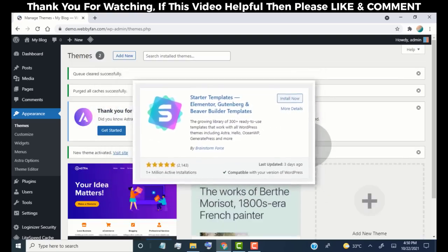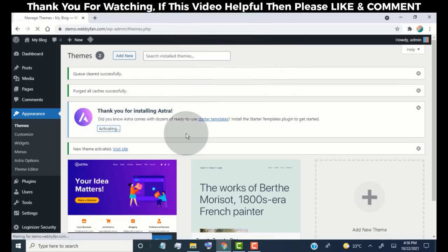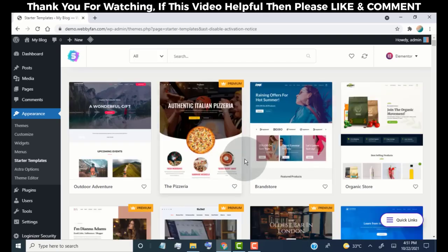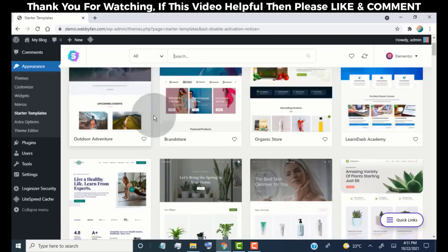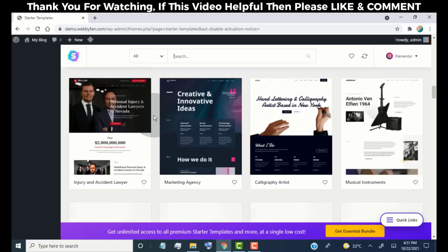Now we need to add a plugin that provides very professional pre-made templates for our website. To add this plugin, simply click on 'Get Started'. We need to select a page builder — you can choose any page builder you like, but the most popular one is Elementor. We are going to use Elementor. Simply click on Elementor. Now you can see pre-made templates. Click to filter by the free ones — these pre-made templates are available for free and can be used for any type of website.